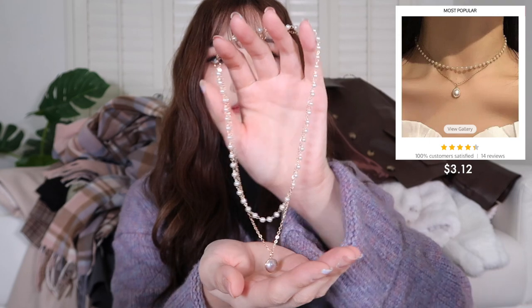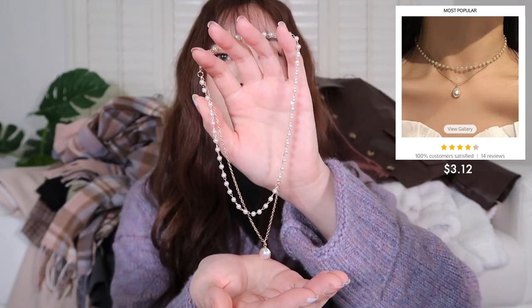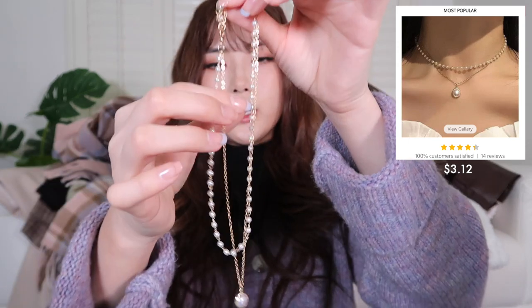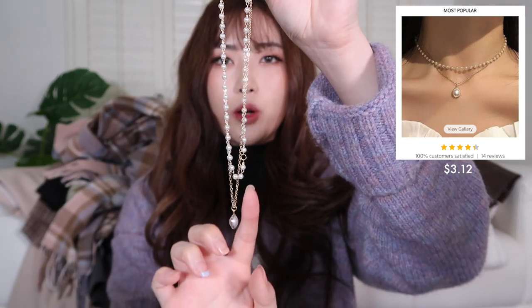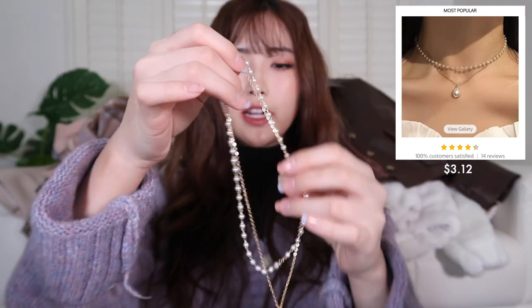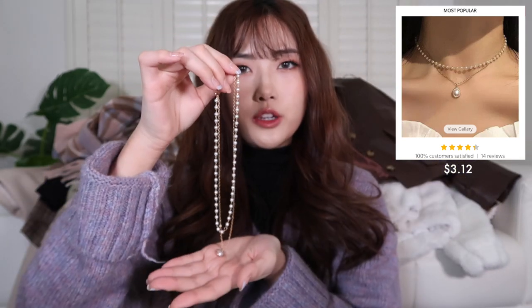For the jewelry pieces, I got three necklaces for this haul. The first one is a faux pearl necklace with a gold chain. It has a faux pearl pendant at the bottom — it's a two-piece layer necklace. I think it's really cute. I thought it would go well with cardigans or knits, so I did get this one.